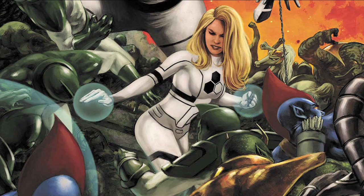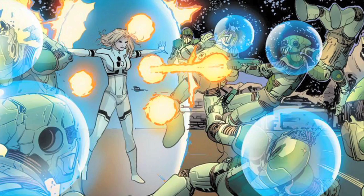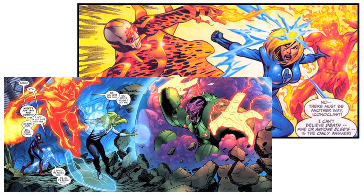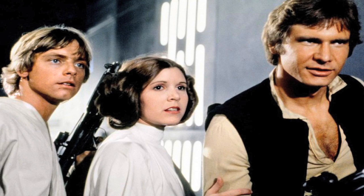Many consider Sue Richards to be the most powerful member of the Fantastic Four. Her force fields enable her to stand against the strongest of supervillains. And without force fields, the Enterprise wouldn't last more than a minute against a Klingon bird of prey, and the Empire would have fallen a lot sooner to that upstart band of rebels. But sadly, a force field is just something found in comics, movies, and galaxies far, far away. Or is it?